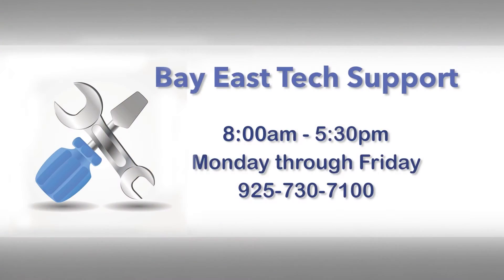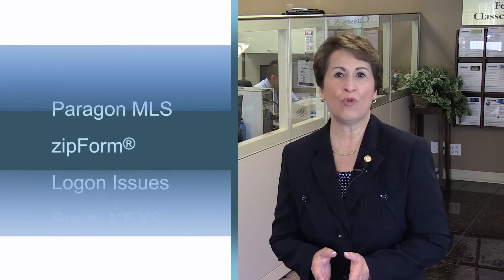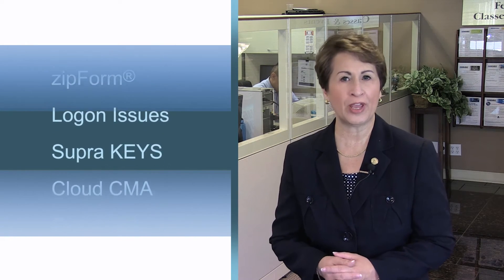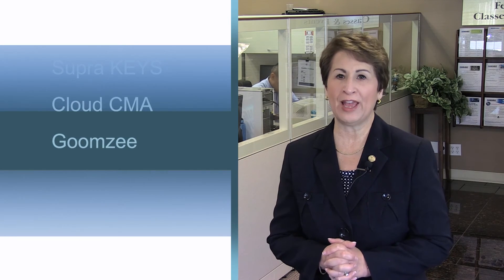Another benefit available to all members is technical support. Simply call the support line at 925-730-7100 and one of our techs will be glad to help. Whether your question is on the Paragon MLS, any of our MLS data share partner systems, zip forms, logon issues, super keys, or other real estate third-party software like Cloud CMA or Goomzee, the staff will be able to help you.